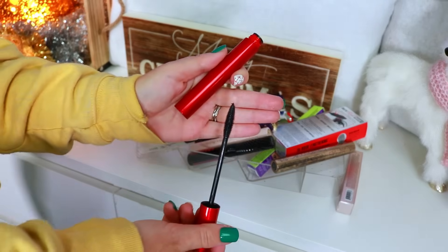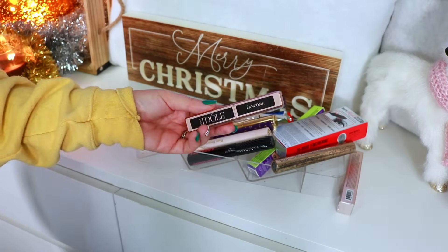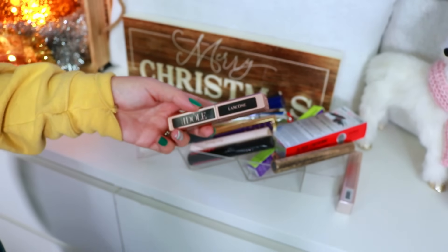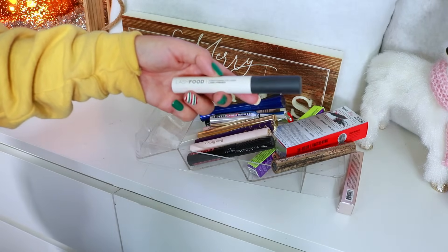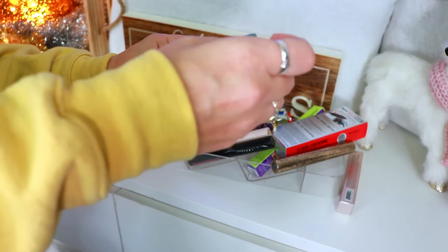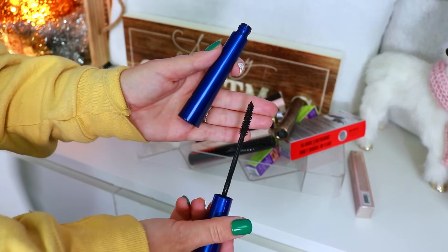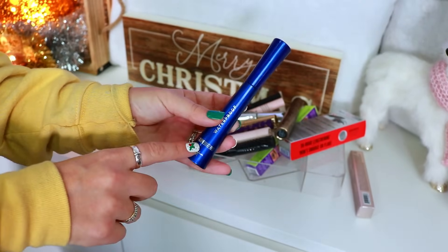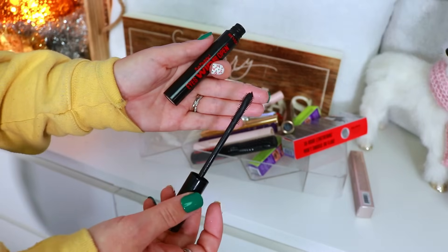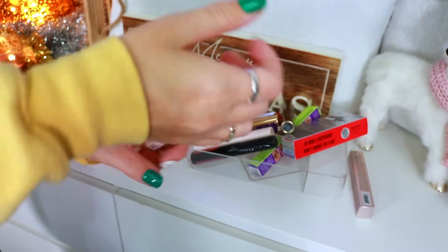The Smashbox Super Fan mascara — I was not a super fan, it was too wet, decluttering. The Lancôme Idôle mascara is good but about a year to a year and a half old, so decluttering. Lash Food conditioning collagen lash primer — fantastic product, but pretty much dried out from heavy use, so it's time to go. The It Cosmetics Superhero Waterproof mascara from the Ulta Black Friday sale — not as good as I hoped, still trying it, so holding on for now. The Revlon So Fierce Eyes Wide Open — not a fan, feels like Negan's bat from The Walking Dead, decluttering.